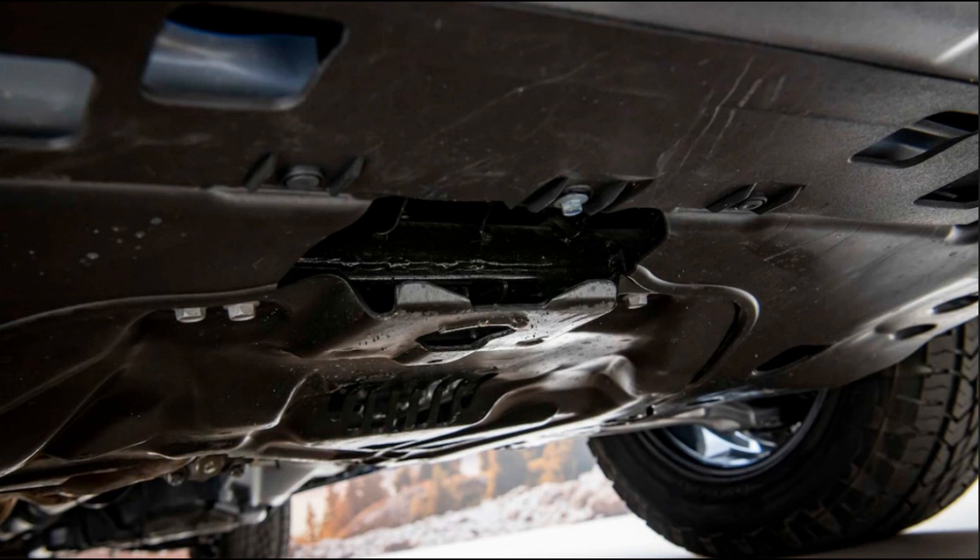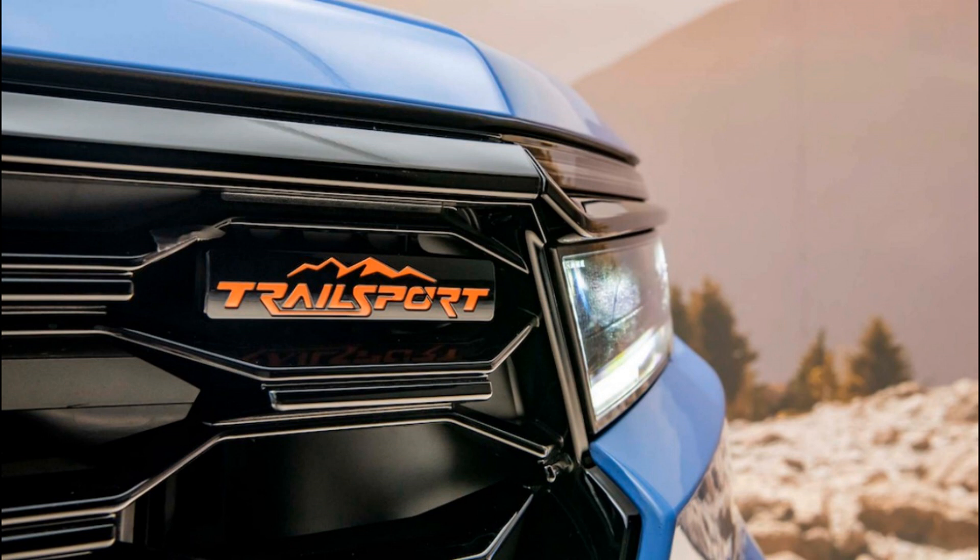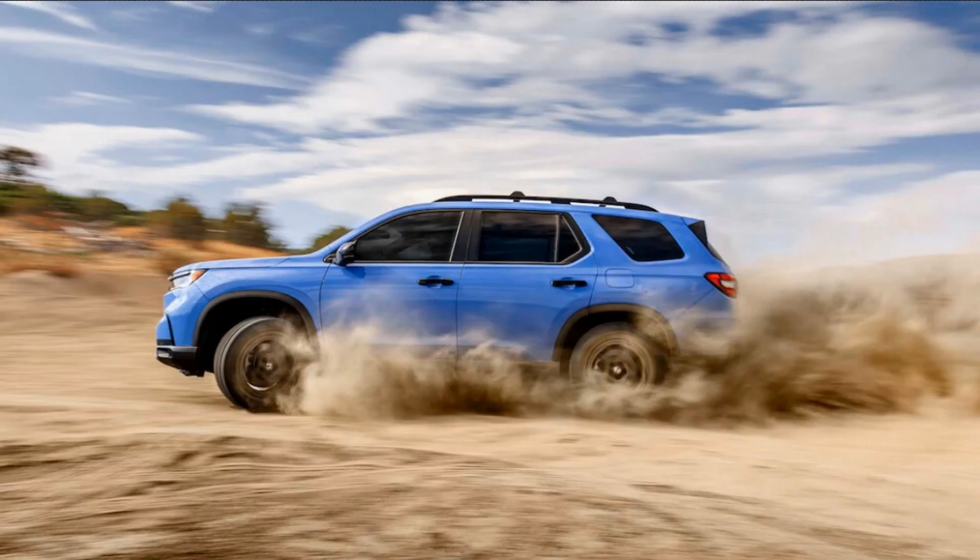The new AWD system comes standard on the new Pilot Trail Sport, as well as the loaded Pilot Elite. Unlike the previous generation Pilot Trail Sport, the new one was planned to be part of the Pilot lineup from the get-go, advancing beyond a badge and trim job into what Honda says is a Moab-tuned family crossover capable of moderately difficult off-road trails.